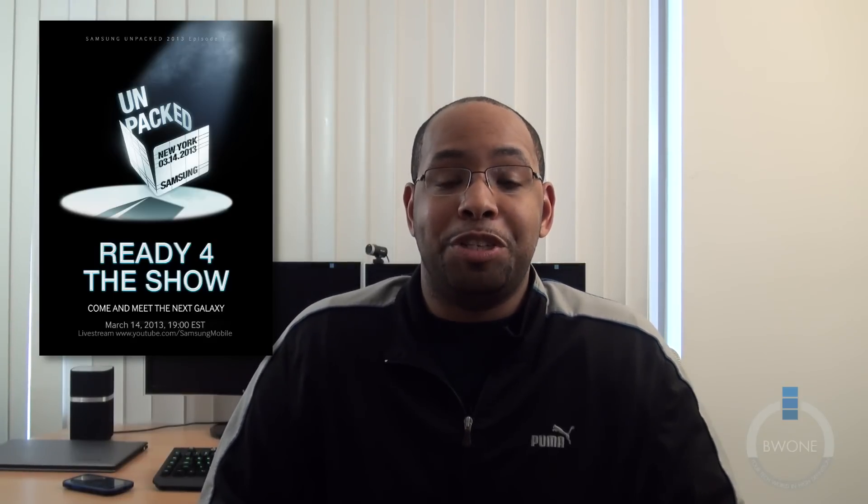We're going to be covering the event live, so be sure to subscribe here to BW1.com and check out our main website for more news on March 14th when the event happens. So right now it's time to guess what's going to come in the Galaxy S4, and I have my thoughts on what's going to be coming with it.